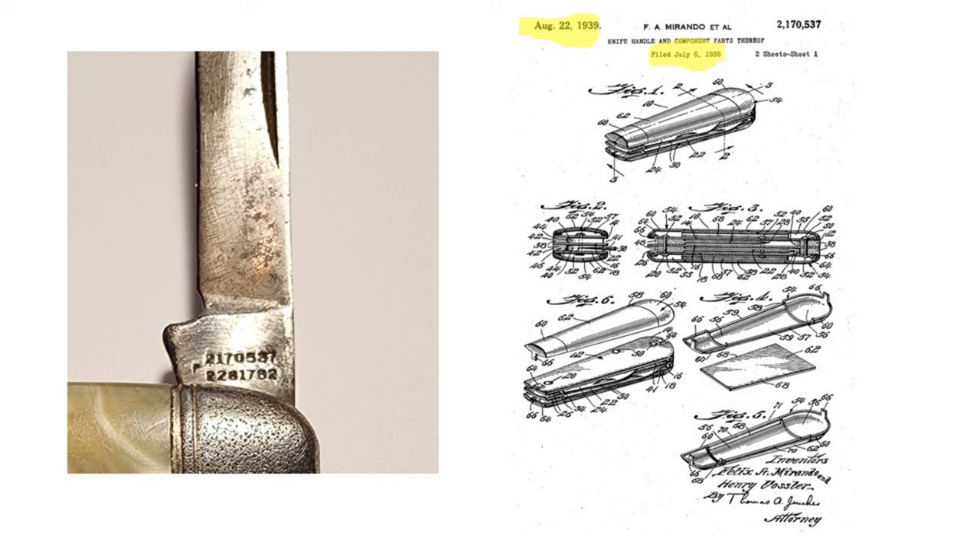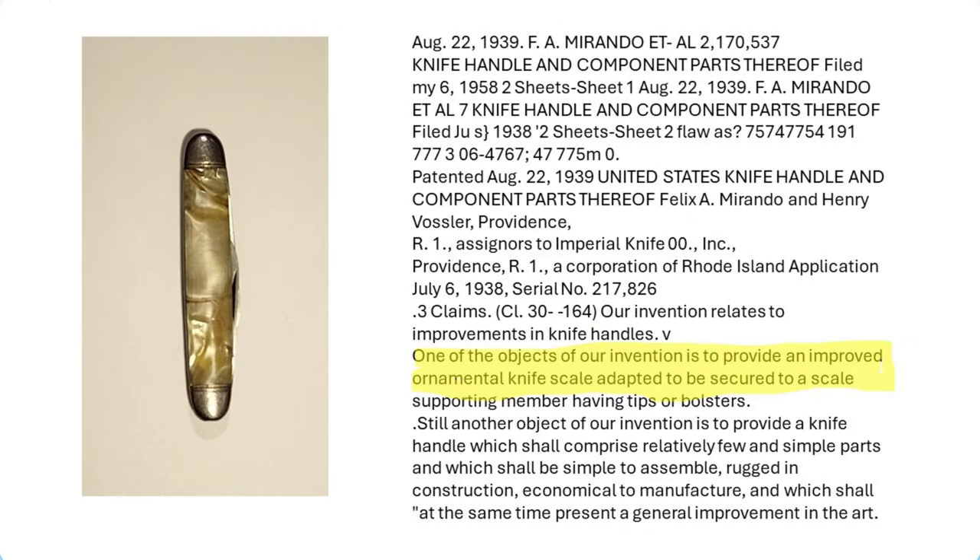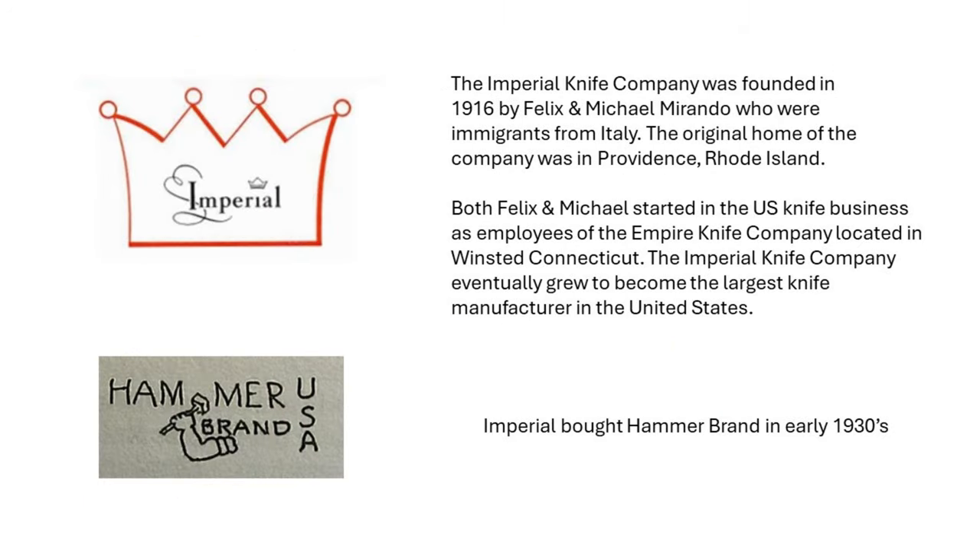I do have a couple more examples to share. The first one is on Hammerbrand and this patent. Hammerbrand's tang stamp chart is mixed in with the Imperial tang stamp chart because sometime in the 1930s, Imperial did acquire the Hammerbrand name. A lot of the knives made by Hammerbrand, Imperial continued with. After a while they kind of stopped making them under Hammer and started just stamping them Imperial — but it's kind of the same pattern. There's just a lot of information you can find about Hammerbrand through its patents and a little bit of the company history on Imperial.